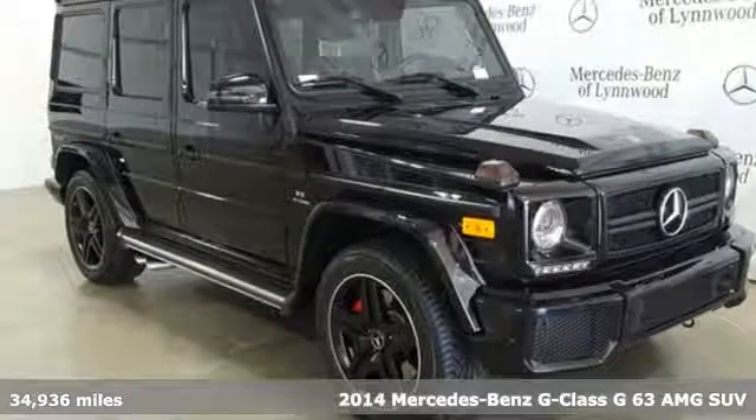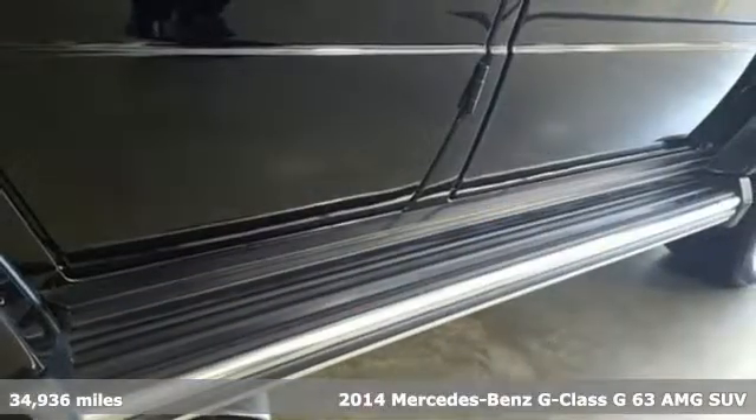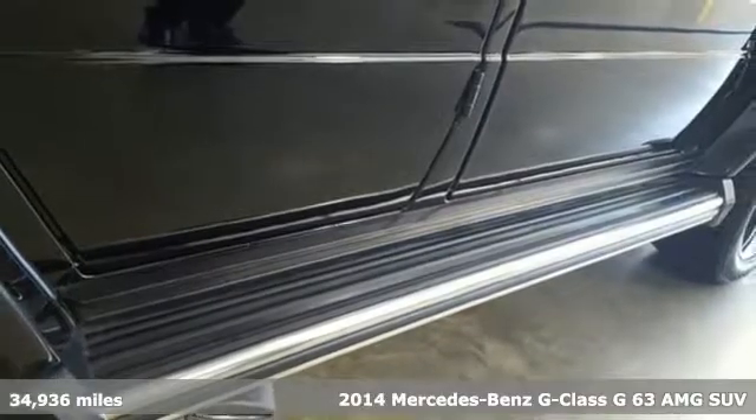It's a certified 2014 Mercedes-Benz G-Class. To get the best, get a Mercedes-Benz.